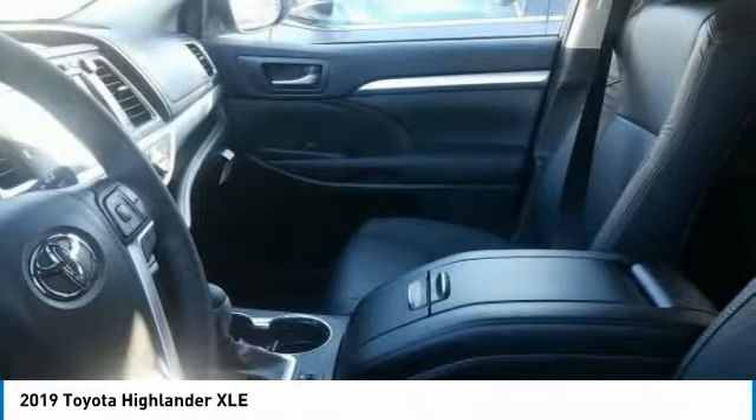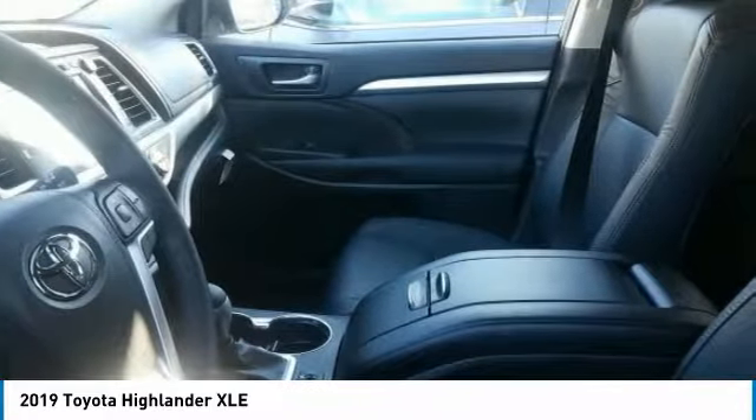Keyless entry, power passenger seat, navigation system, anti-lock braking system, lane departure warning.